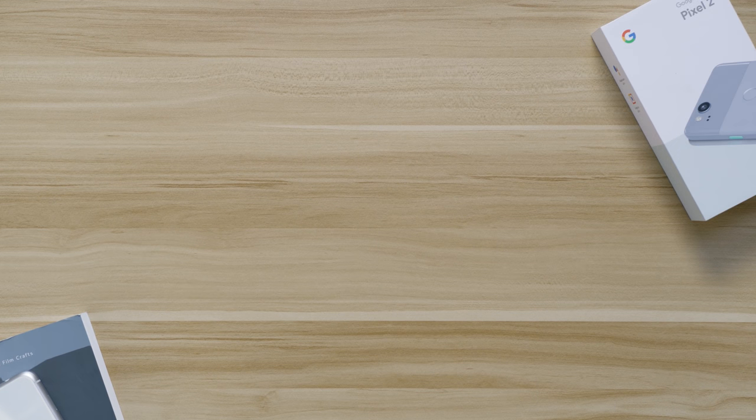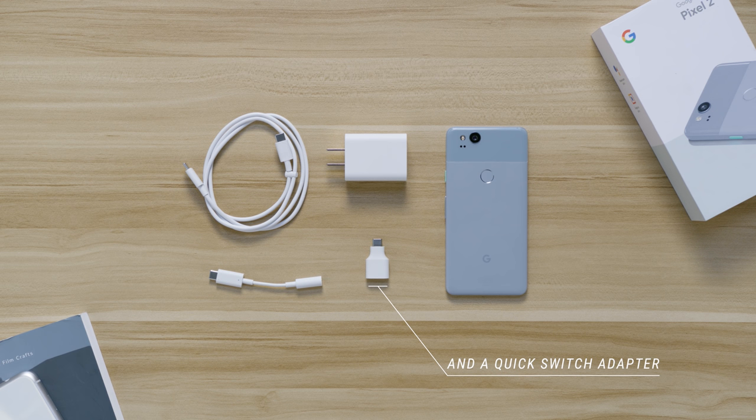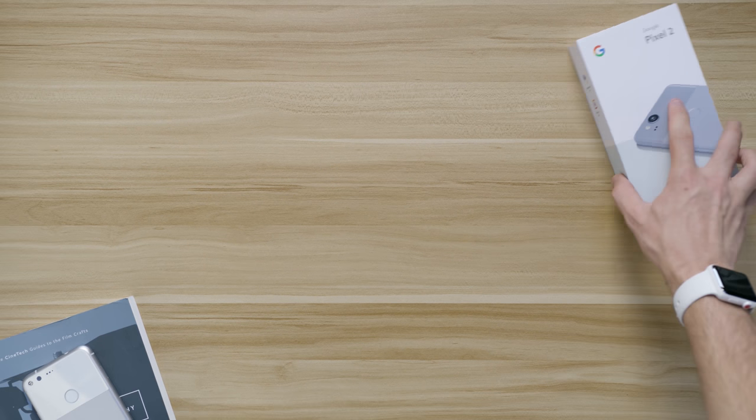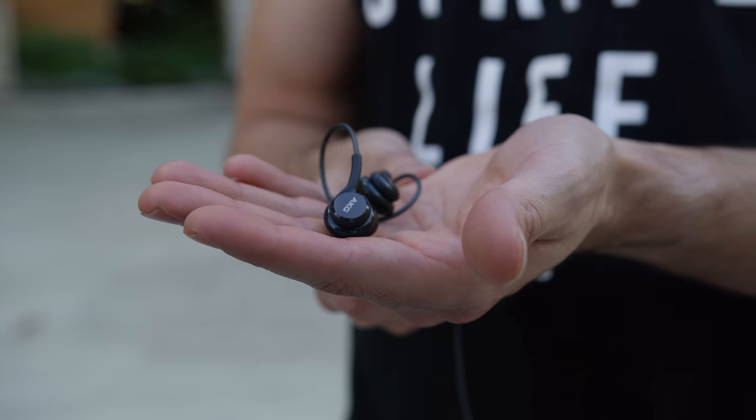When you pick up your new Pixel 2 or Pixel 2 XL, in the box you get an 18-watt USB-C charger, the USB-C cable, and a USB-C to 3.5mm audio adapter — so you can use wired headphones right out of the box. What's kind of weird is there are no headphones included. It would have been nice to have USB-C headphones with the Pixel 2. Companies like Samsung go above and beyond by including a nicer pair of headphones, so if that matters to you, that is some food for thought.